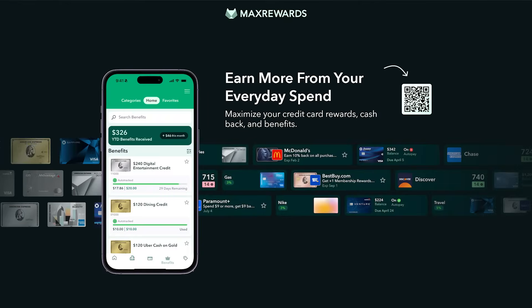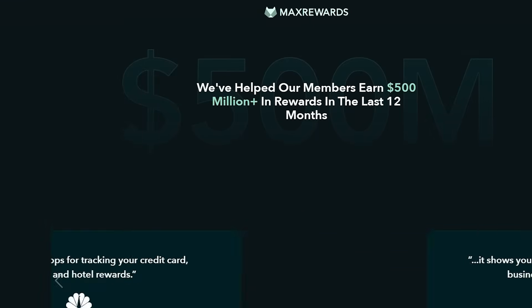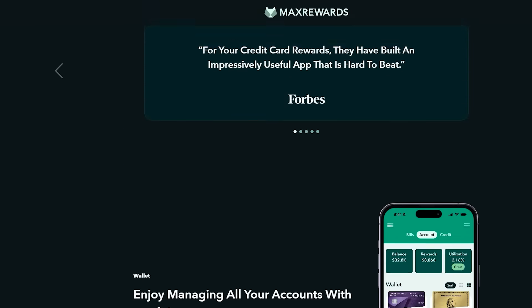While we're on the topic of welcome offers, let me tell you about the app I use to track all of my bonuses — Max Rewards. Max Rewards is an all-in-one credit card management app I've personally been using since the very beginning of my credit card journey. With their latest update, they've added multiple different bonus trackers that you can add to your credit cards.